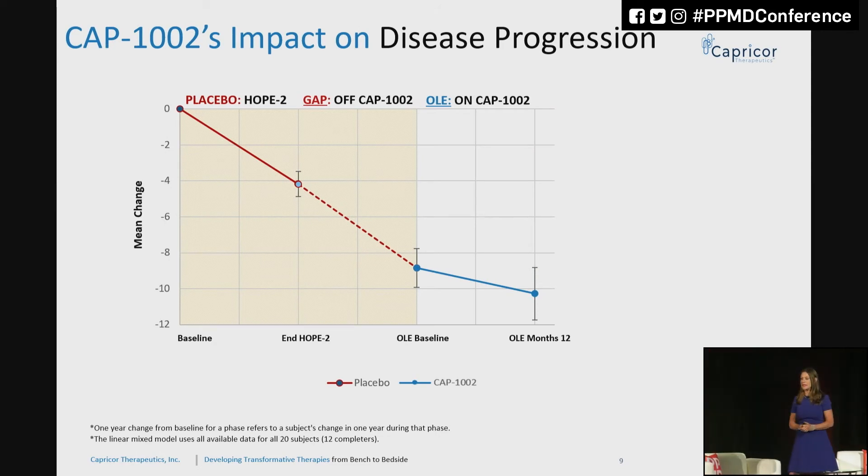What happened to our placebo patients? I like to call this my hockey stick. The dark red line shows placebo patients in HOPE 2 — they had a decline in Performance of the Upper Limb scores of about four points, close to natural history. Then in the gap phase they're on a steady decline. Then they start the open-label extension and look what happens: their disease path completely flattens out. They end up saving about 70% of function. This is the foundation of the preservation of function — they've lost those points and are never getting them back, but we are now able to slow the progression of the disease pretty much to a crawl.